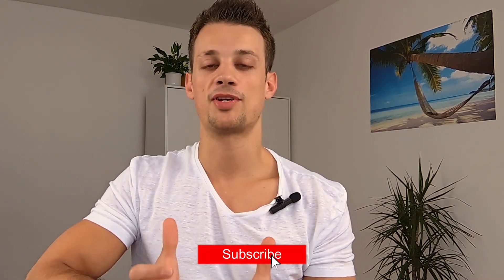So that brings me to the end of this video. As always, thank you so much for watching — make sure you give this video a like, subscribe to my channel if you haven't already, and I'll see you in the next video.